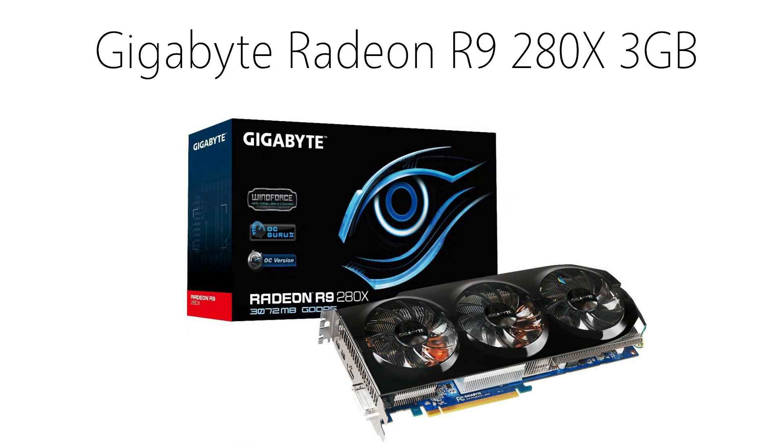For the graphics card, I chose the Gigabyte Radeon R9-280X. Based on some benchmarks, a baseline R9-280X that isn't overclocked should yield about 70 frames per second on Ultra at 1080p playing Battlefield 4. It'll run just about anything you throw at it, and this card is simply a great choice for this build. You can get it for about $290.